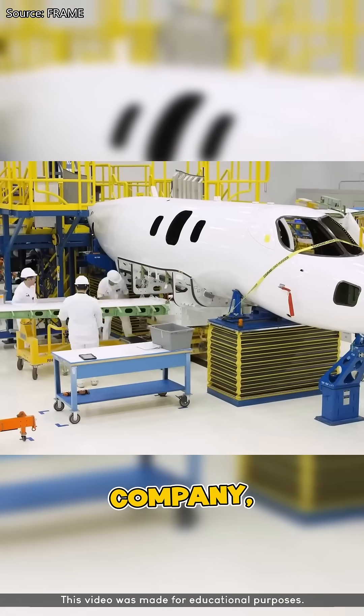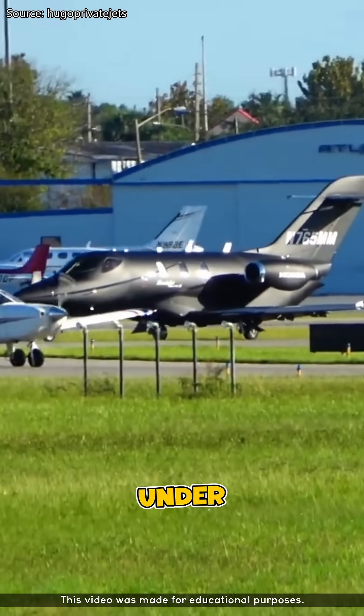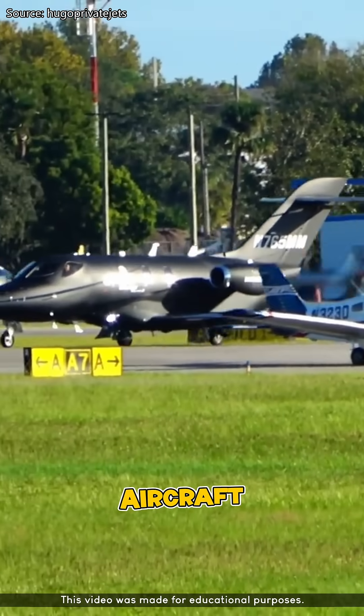Although Honda is a Japanese company, the HondaJet is manufactured in Greensboro, North Carolina, USA, under a subsidiary called Honda Aircraft Company.